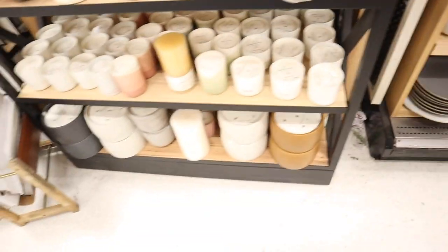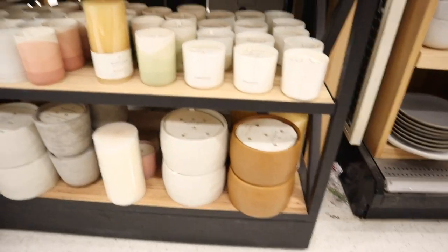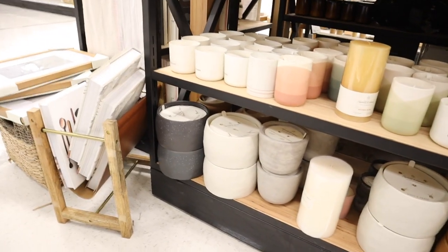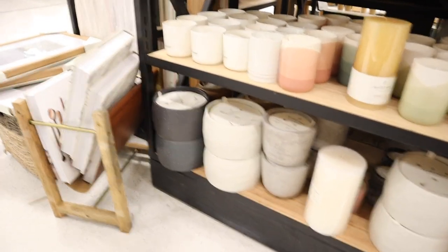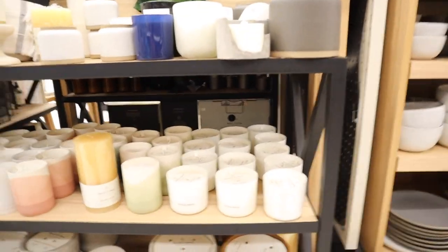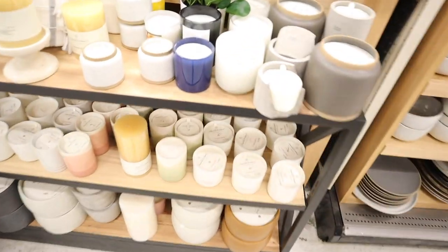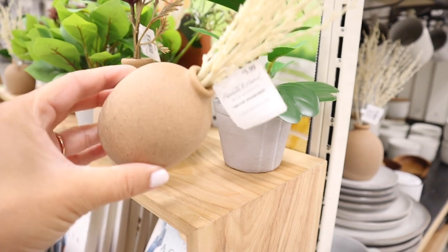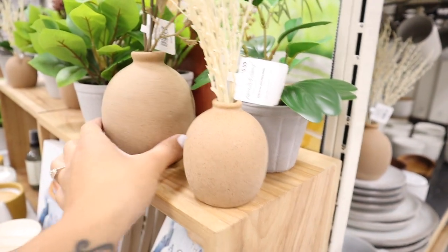I've never tried her candles but they're very popular. I love the color schemes she has and of course the scents smell really good, but I've never actually lit one up so I can't honestly tell you if they're worth the price. These are from her new collection and they start off at $5.99, which I think is really cute.